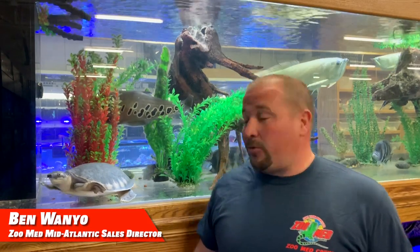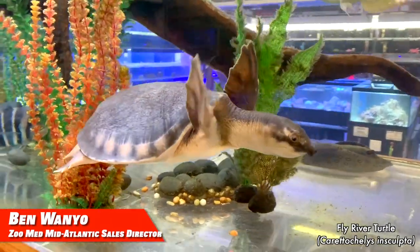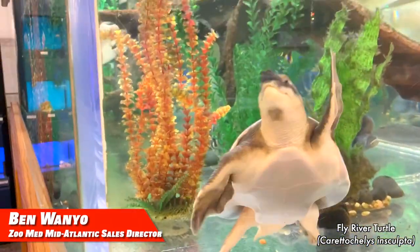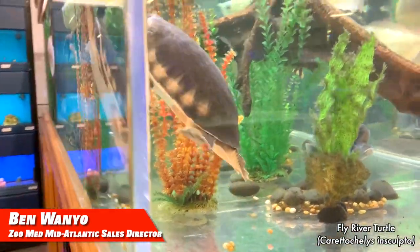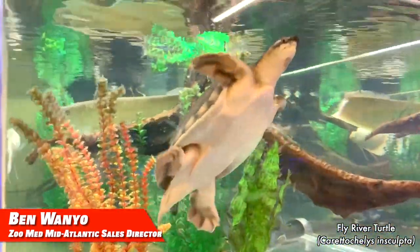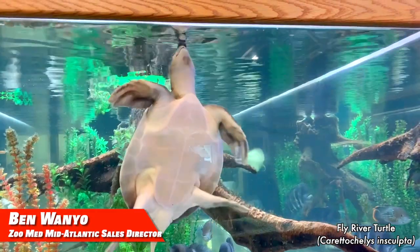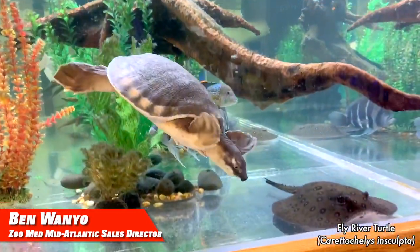Hello zoomed fans. My name is Ben and I'm a rep for Zoo Med. I'm in Pittston, Pennsylvania at a pet store called Pet Zone, who was kind enough to allow me to use his pets as my display animal. This is a fly river turtle, also known as a pig nose turtle. I like these guys because they remind me a lot of sea turtles, but they are actually a freshwater turtle. They've got flippers instead of clawed feet like most turtles. Their shells are covered by a leathery hide. They are omnivorous, but their diet is composed more of vegetables than meat.